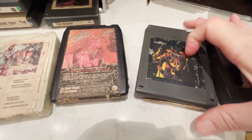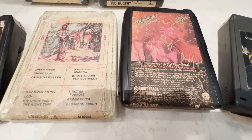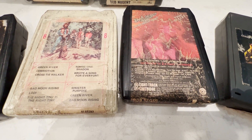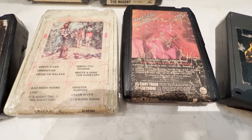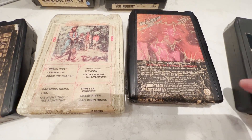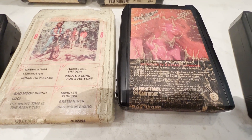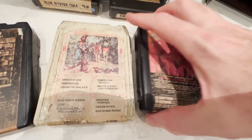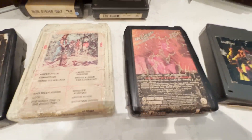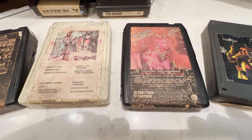Bob Seger Live Bullet — this was from '76, so it's a little older. You're getting into questionable territory. It still sounds pretty good, but I would rank it somewhere in the middle on quality. You can see the label and all the bubbling. These things have been put in toolboxes, in people's cars — they just really haven't been taken care of well.